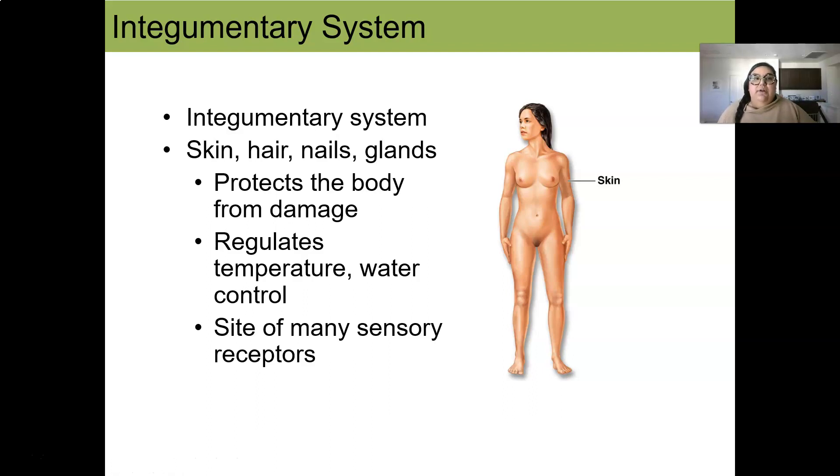We're going to go system by system, starting with the integumentary system. The integumentary system consists mostly of the skin, but it also contains hair, glands, and nails. Its main function is to protect the body, but it also regulates temperature and water control. There are many sensory receptors in our skin, so there's a lot going on with the integumentary system.